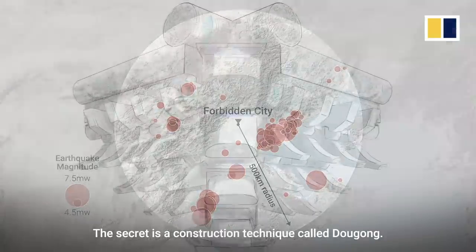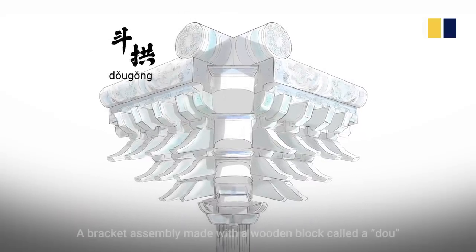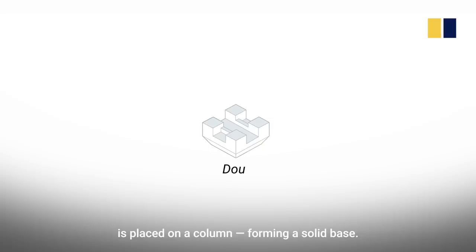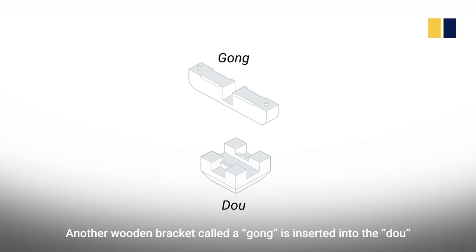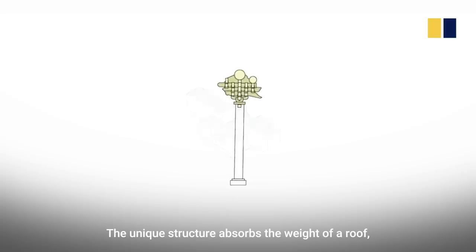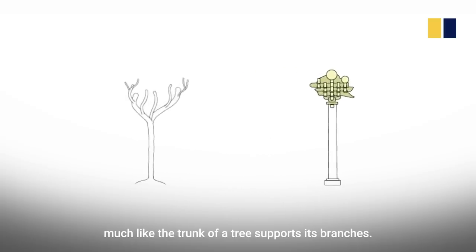The secret is a construction technique called dougong. A bracket assembly made with a wooden block called a dou is placed on a column, forming a solid base. Another wooden bracket, called a gong, is inserted into the dou to support either a wooden beam or another gong. The unique structure absorbs the weight of a roof, much like the trunk of a tree supports its branches.